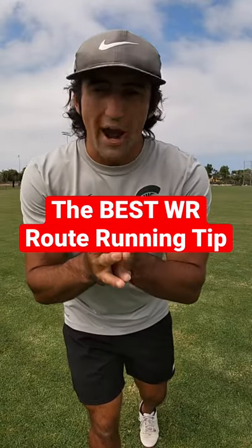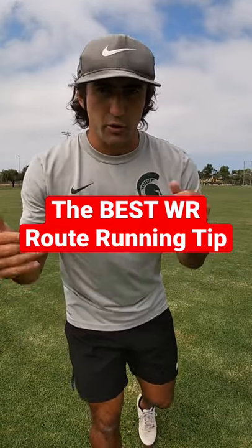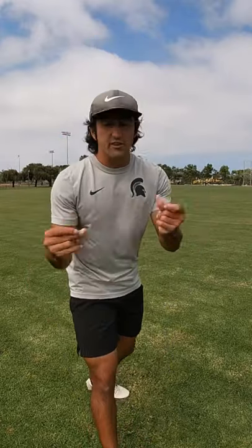Here we'll be talking about the best wide receiver route running tip I can give you. The main thing is that everything has got to look the exact same — that's something a lot of receivers don't understand. They're so concerned with changing tempo and doing all this fancy stuff, but at the end of the day you've got to sell vertical, get this DB to move, get him to turn his hips, and then be quick and eliminate wasted motion at the top of the break. That's it.